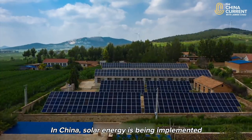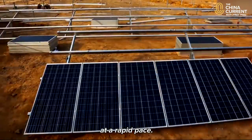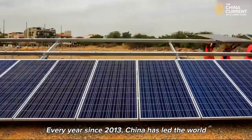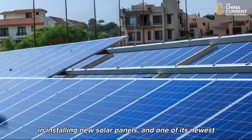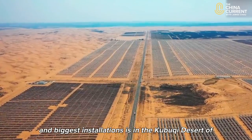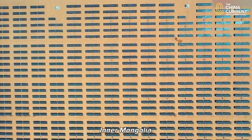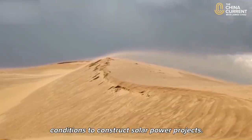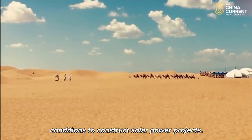In China, solar energy is being implemented at a rapid pace. Every year since 2013, China has led the world in installing new solar panels, and one of its newest and biggest installations is in the Kubuqi Desert of Inner Mongolia, where unobstructed sunlight makes for optimal conditions to construct solar power projects.